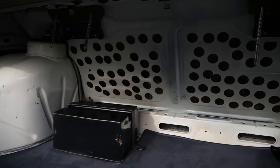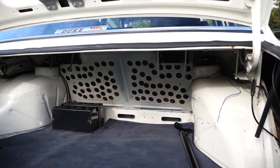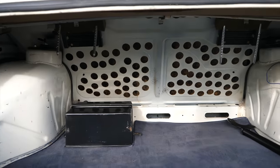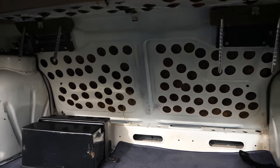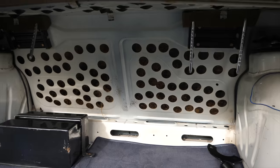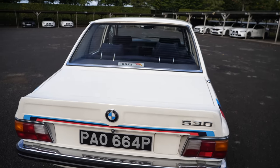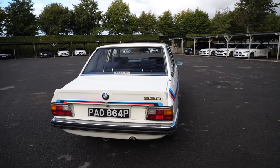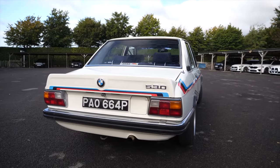BMW South Africa would take the 525 chassis and drill holes in it to reduce the weight — how outrageous is this? And because this was done by hand, no 530 MLE is the same because the holes are all in different places. It's just whatever they could do to reduce the weight. This car weighed just under 1,300 kilos, and with 200 horsepower and all those other changes, it means it's an awesome driver's car.